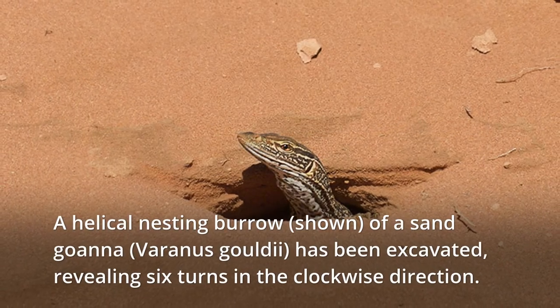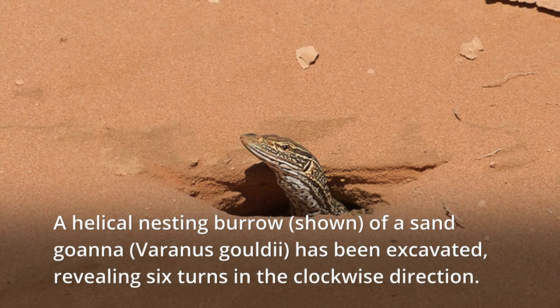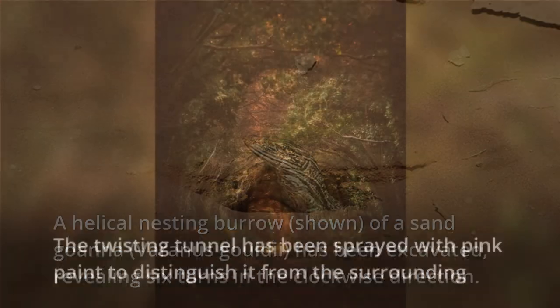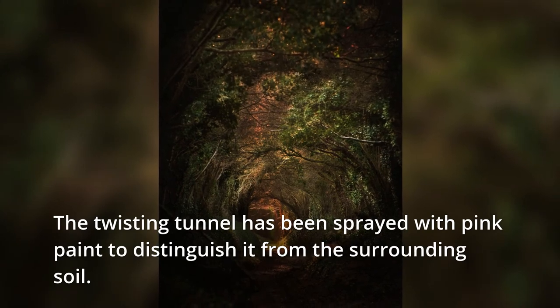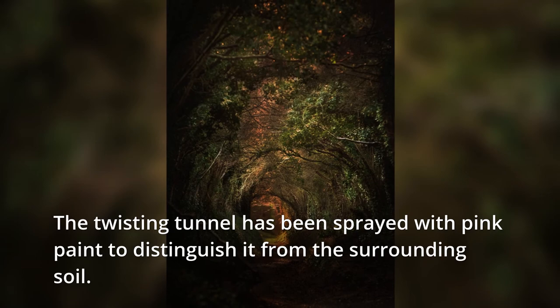A helical nesting burrow of a sand guana has been excavated, revealing six turns in the clockwise direction. The twisting tunnel has been sprayed with pink paint to distinguish it from the surrounding soil.